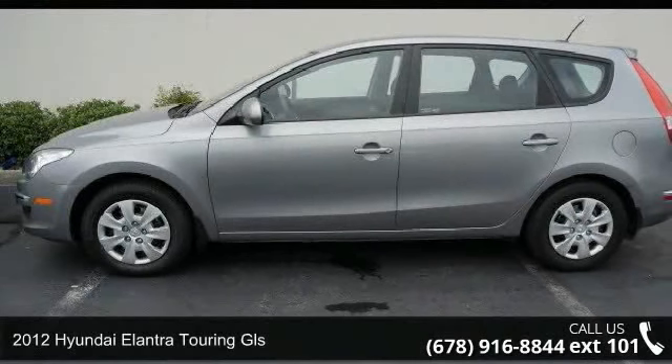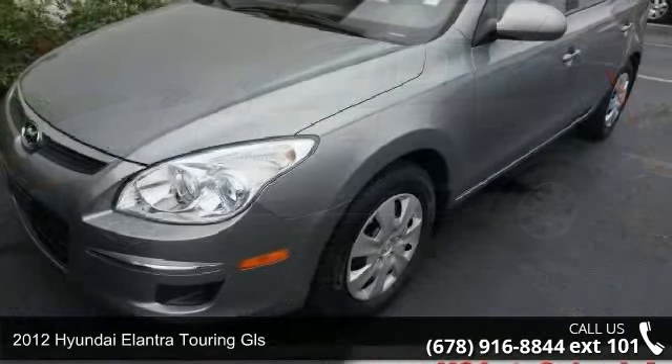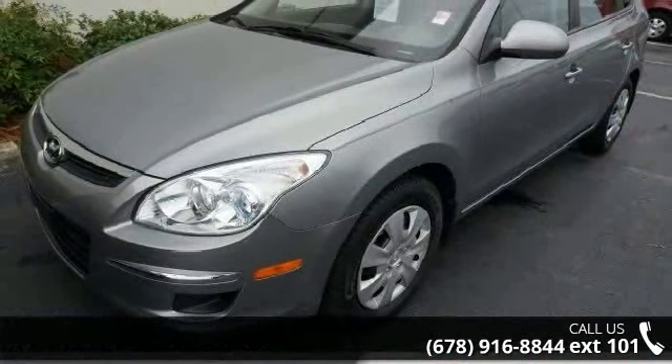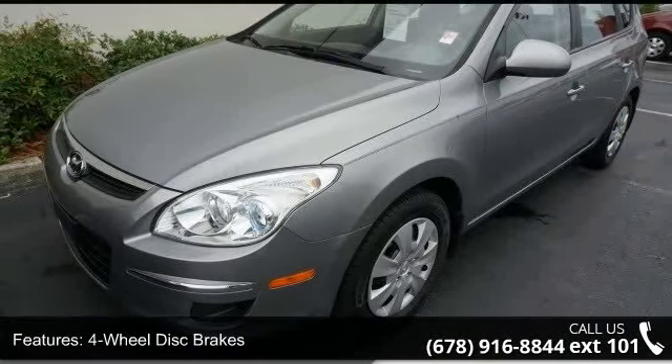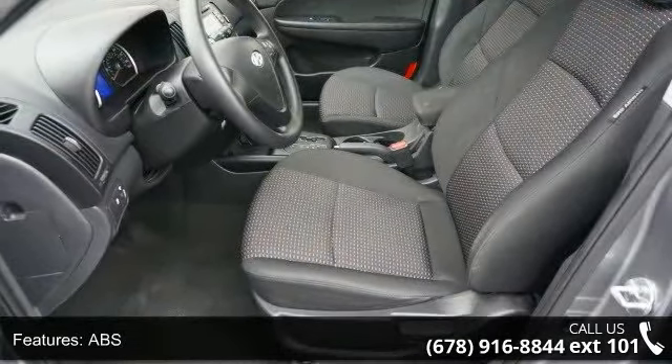Presenting the 2012 Hyundai Elantra Touring GLS. If you are looking for a first-rate auto, this one could be yours today. This vehicle comes with a reliable four-cylinder engine, connected to a smooth shifting automatic transmission.